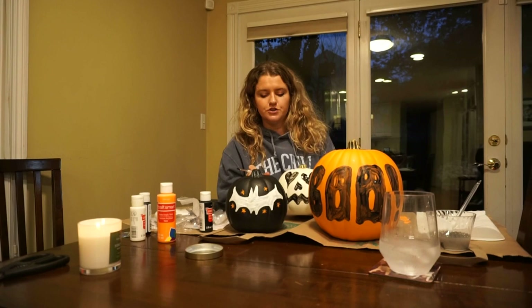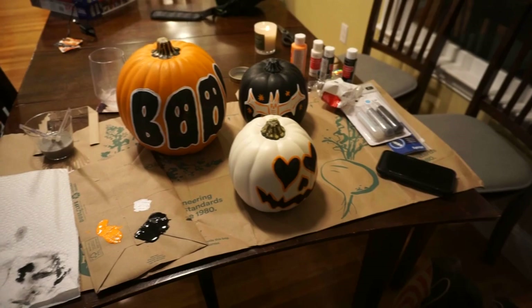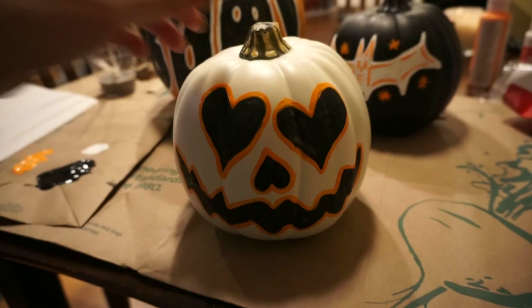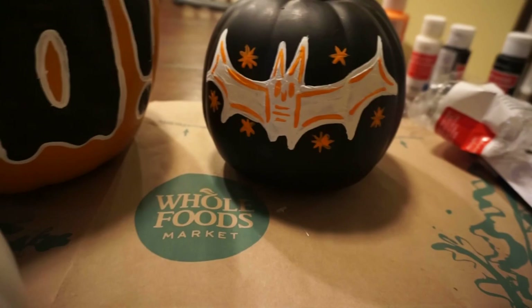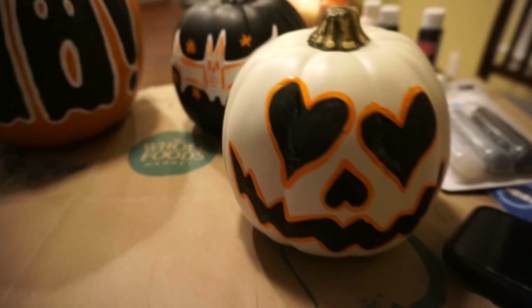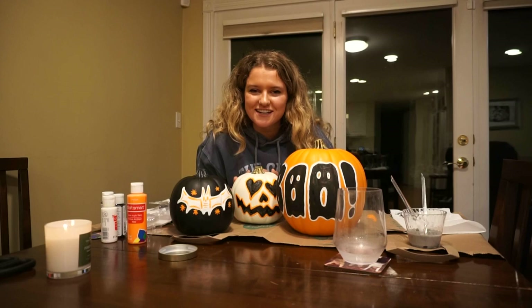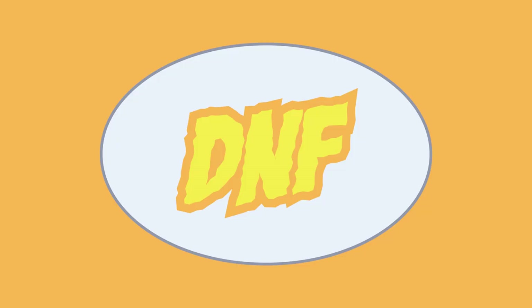I finished all my pumpkins and I'm so proud of them! I was going to add glitter but I don't think they need it. Once I added the orange outline that's what really made them — they were cute before but the outline made them look sick. Thanks for watching, hope you enjoyed! I'm not going to make you watch me clean up. Bye!